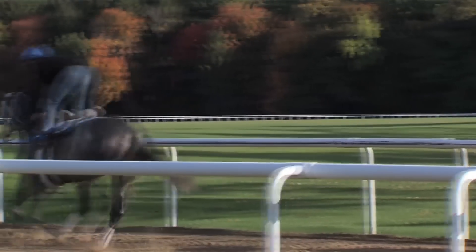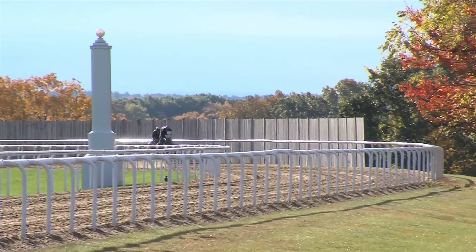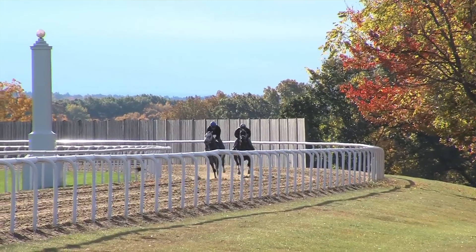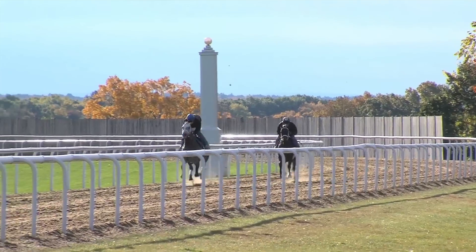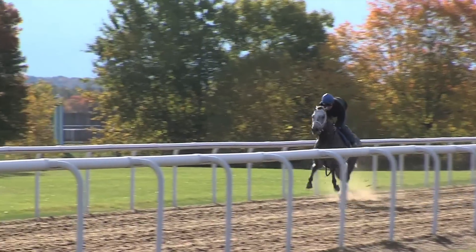How about breezing him clockwise, the wrong way — what goes into that here at Green Tree? Well, we're very fortunate to have this track and can do as we wish. We feel like going left-handed all the time leads to issues. The injuries in American racing are mostly left front and right hind, so we like to switch it up here at Green Tree, and we've trained most of them right-handed.